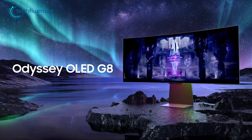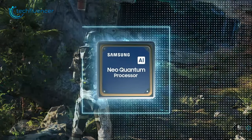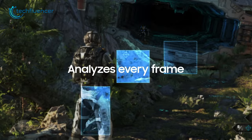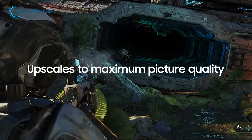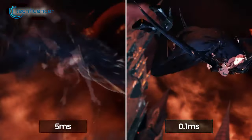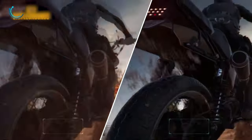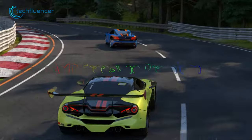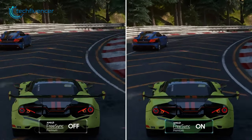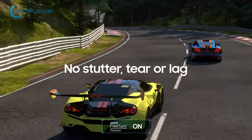Coming up next, we have the ultrawide gaming monitor Odyssey G8 from Samsung. Equipped with an AI-enhanced Neo-Quantum processor, this monitor upscales the picture quality to maximum levels, making every detail on the screen crystal clear. With a 0.1ms response time and a 175Hz refresh rate, this monitor offers smooth and seamless gameplay that is essential for high-performance gaming. The FreeSync technology ensures that there is no screen tearing or stuttering, allowing you to enjoy your favorite games without any interruptions.